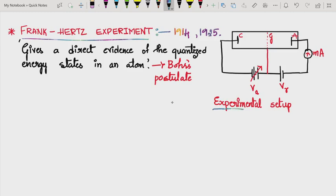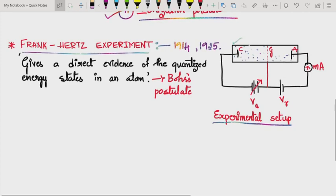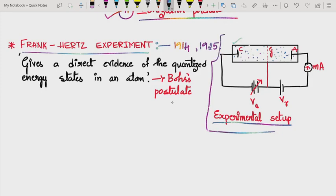We shall study this experiment by understanding its experimental setup, procedure, and results. The apparatus consists of a glass tube filled with the vapors of mercury atoms — that is, mercury is in the vaporized state. This glass tube is fitted with an indirectly heated cathode C.